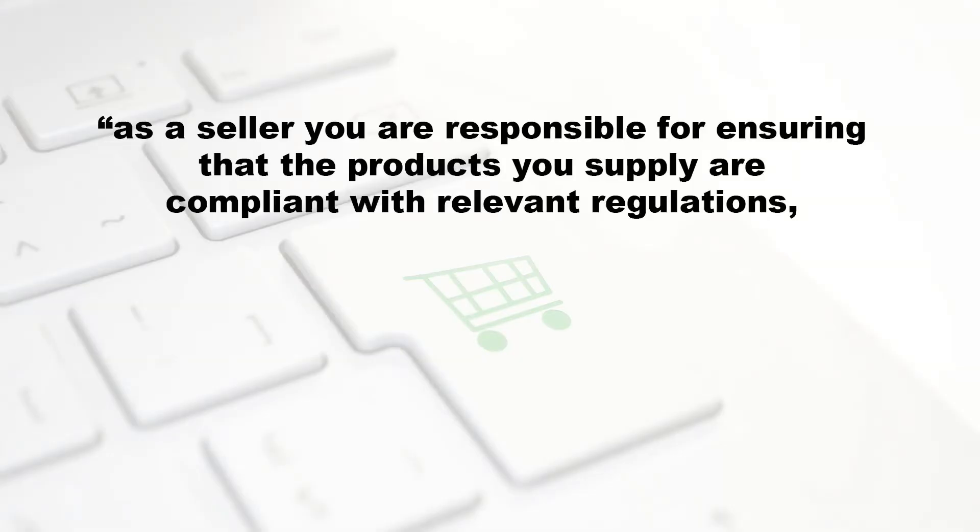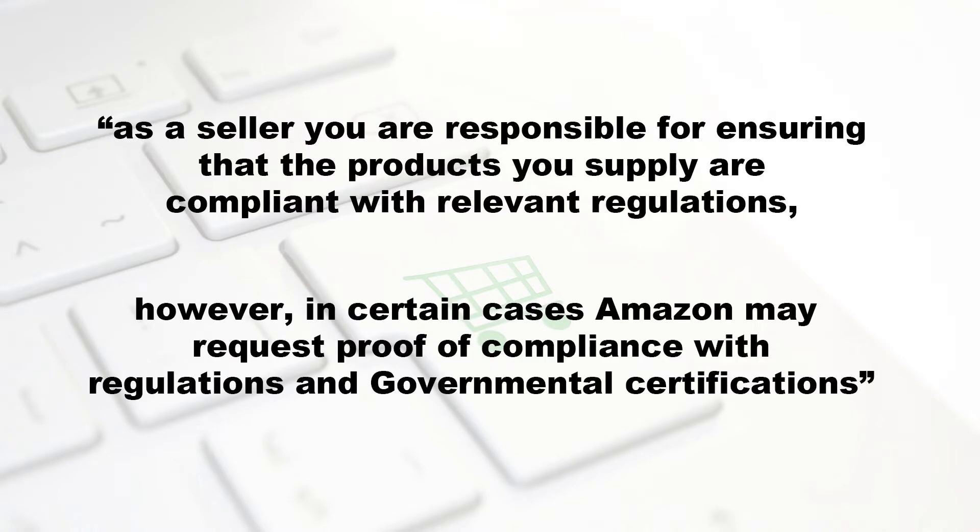Their terms and conditions state: as a seller you are responsible for ensuring that the products you supply are compliant with relevant regulations. However, in certain cases Amazon may request proof of compliance with regulations and governmental certifications. Now these requests can come completely out of the blue, even after months and months selling an item on Amazon. They could also come about as a result of listing a new item, a customer complaint, an audit within Amazon, or changes within regulatory requirements. Whatever the reason is, you need to deal with them and you need to deal with them promptly.